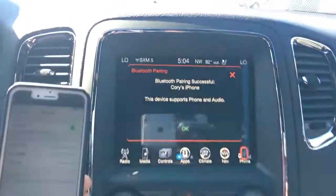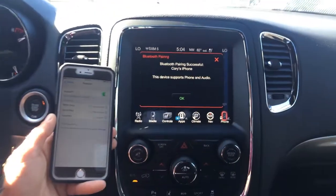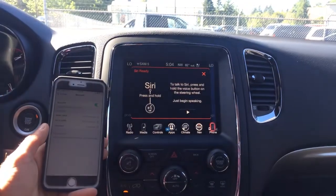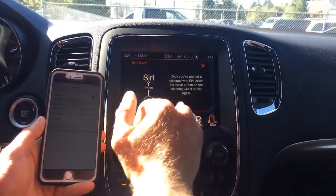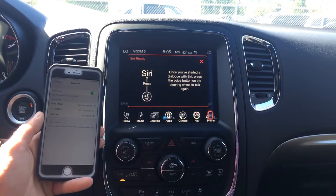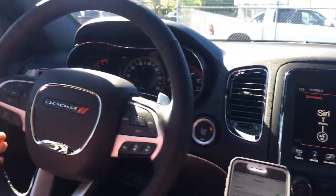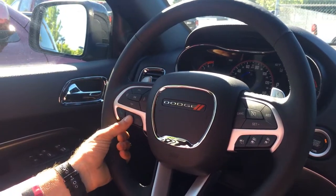The device supports iPhone and audio, so you can get incoming calls or you can play media. Hit OK, and we also have the option of Siri. Go ahead and hit the play button, then go over to your steering wheel where we have voice recognition. Hold that button down and start speaking.